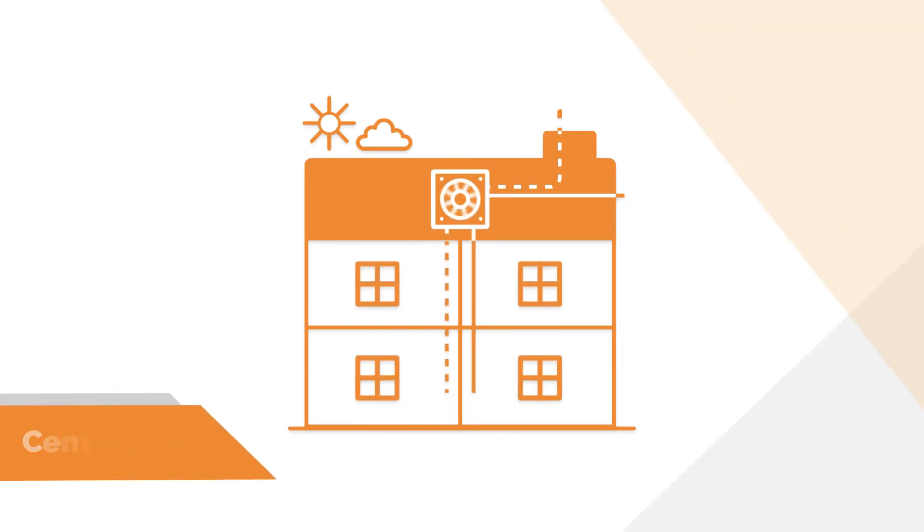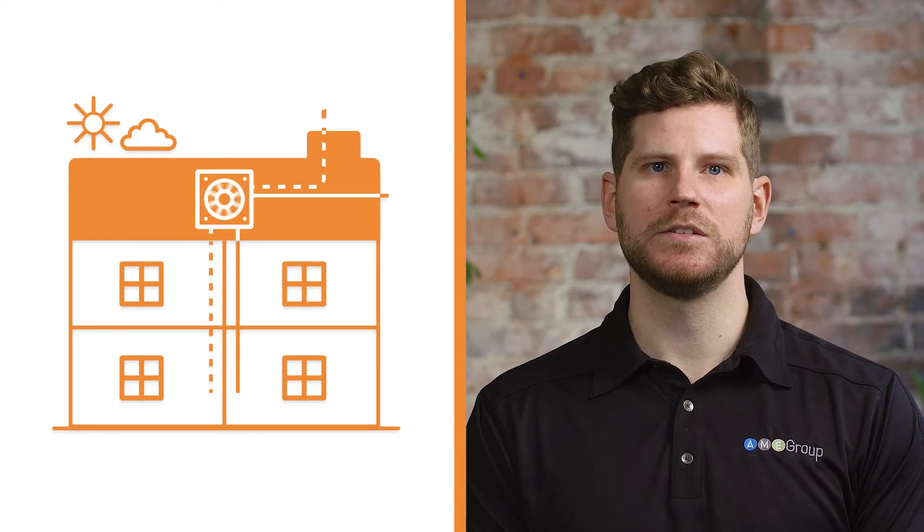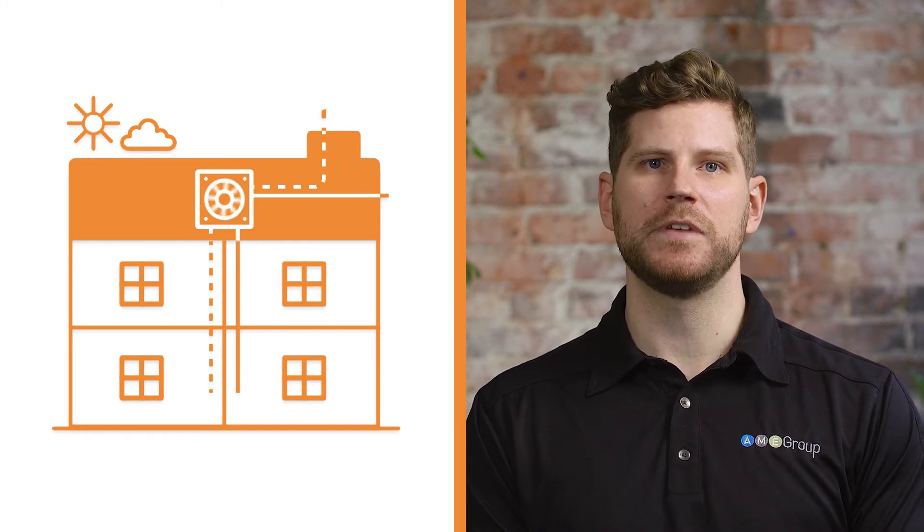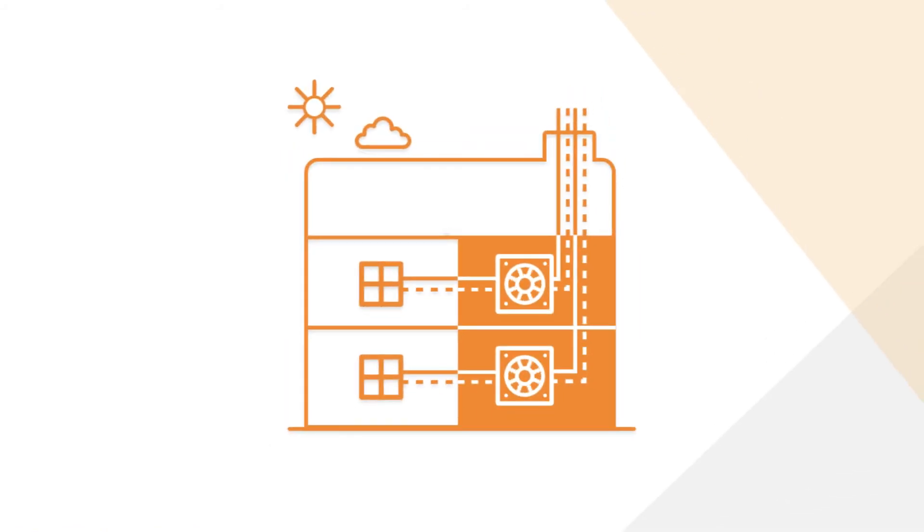A centralized system is one that uses a single HRV to serve the entire building. In some instances, a single unit may not be large enough, in which case multiple units can be used — the main idea being that they're all located in a central spot. Each suite is connected to the HRV through a network of supply and exhaust air ducting. HRVs for centralized ventilation systems can be located on the roof, in the parkade, or in a dedicated mechanical room inside the building.